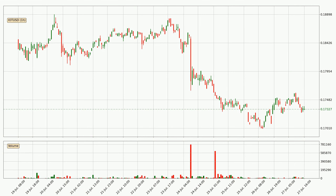Looking at the IOTA hourly time frame, the price moved only slightly to the upside with around 0.5% in the last 24 hours, with a current price of 17.3 cents.